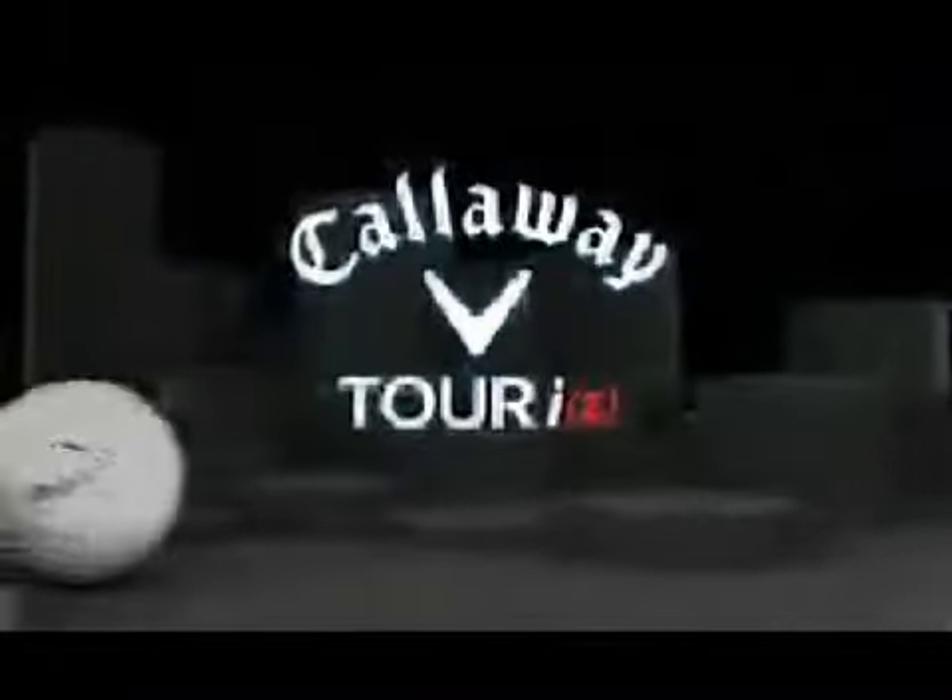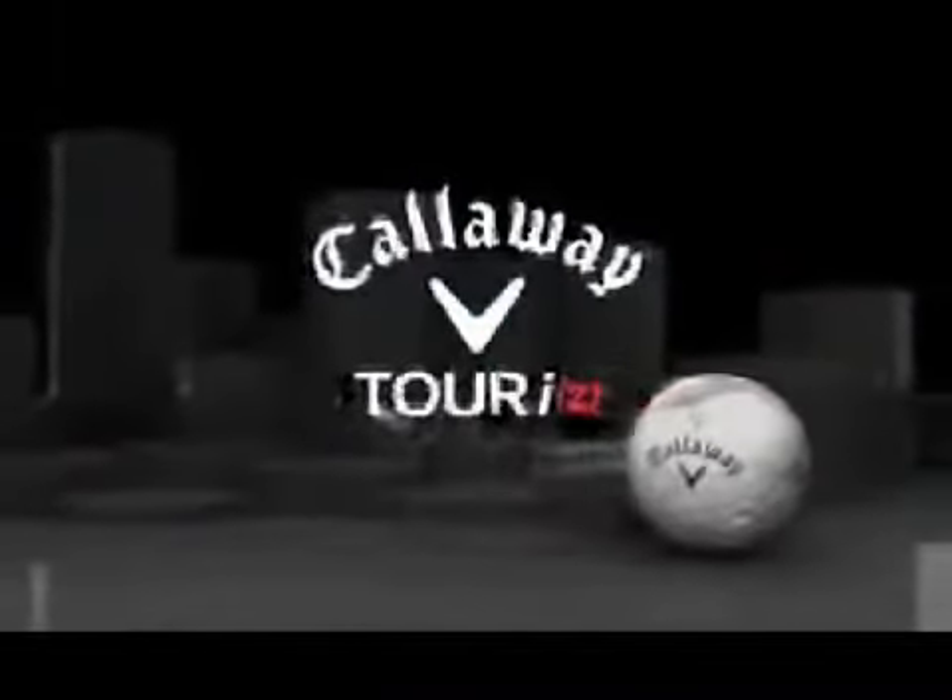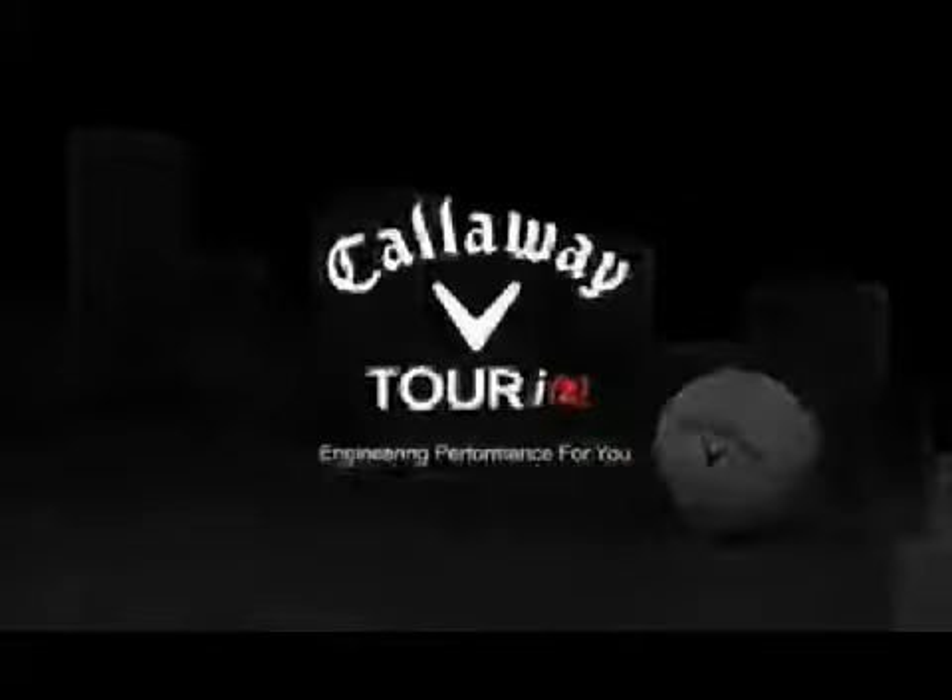The Calloway Tour IZ, engineering performance for you.